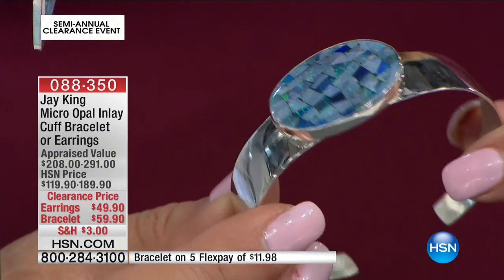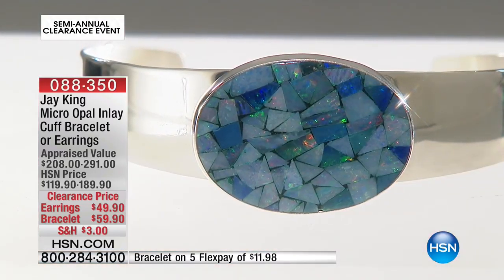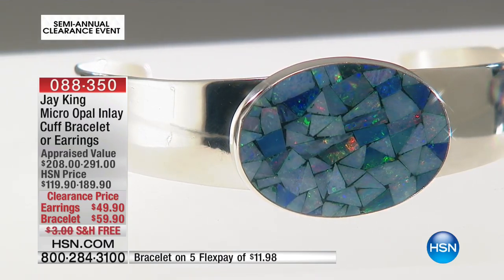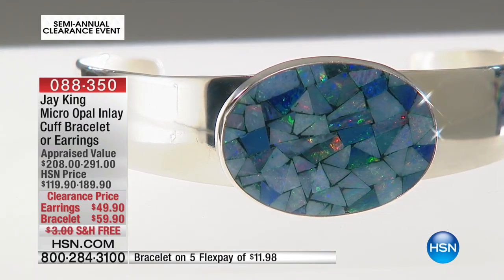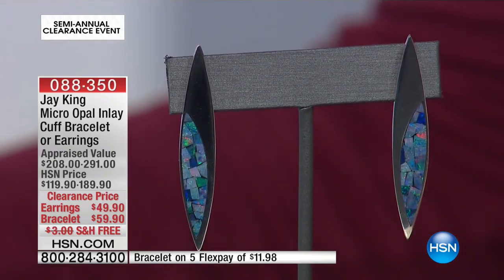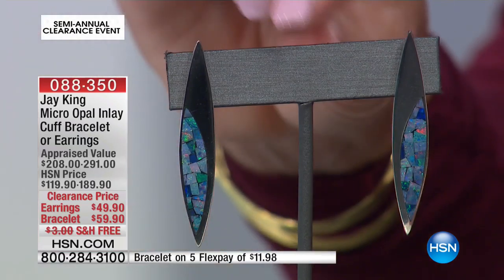So this is now down to $59.90. My gosh — just the silver alone is probably the cost of the whole thing. The earrings have three FlexPays. The bracelet is at its lowest price ever — we're $130 off — and that also has three FlexPays. And the earrings are beautiful.